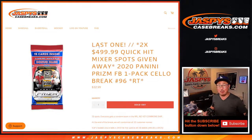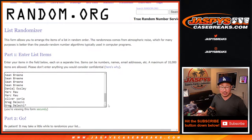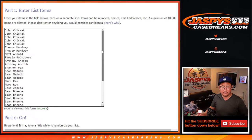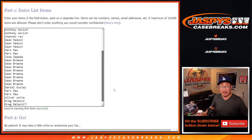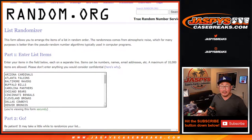Hi everyone, Joe for JaspysCaseBreaks.com coming at you with 2020 Panini Prism football cello pack break number 96. This is the last one to unlock that $500 spot quick hit football mixer. Thanks to everybody here for getting into the action — I appreciate it. That mixer will be coming up in a separate video, coming up next.